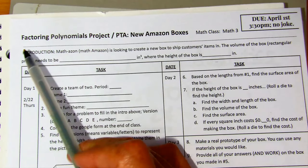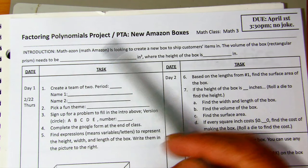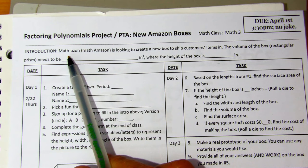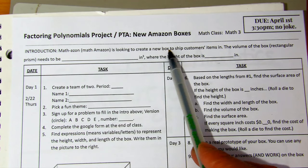This PTA is called Factoring Polynomials Project, or PTA — I call it New Amazon Boxes. Here's our introduction: Math Amazon is looking to create a new box to ship customers' items in.